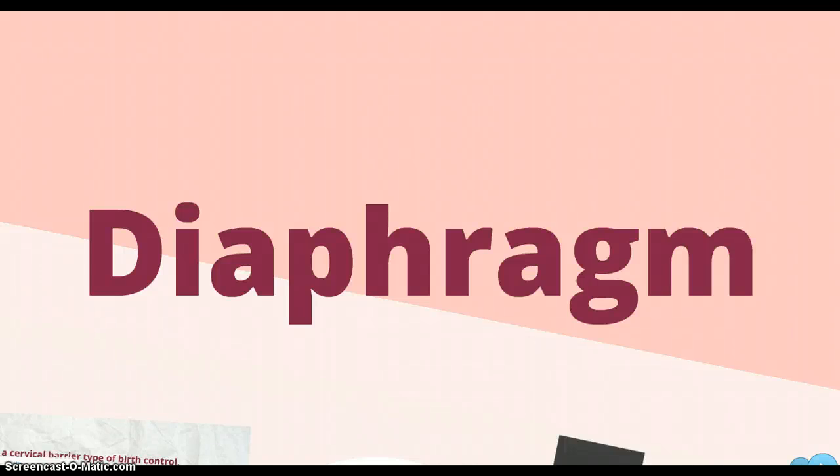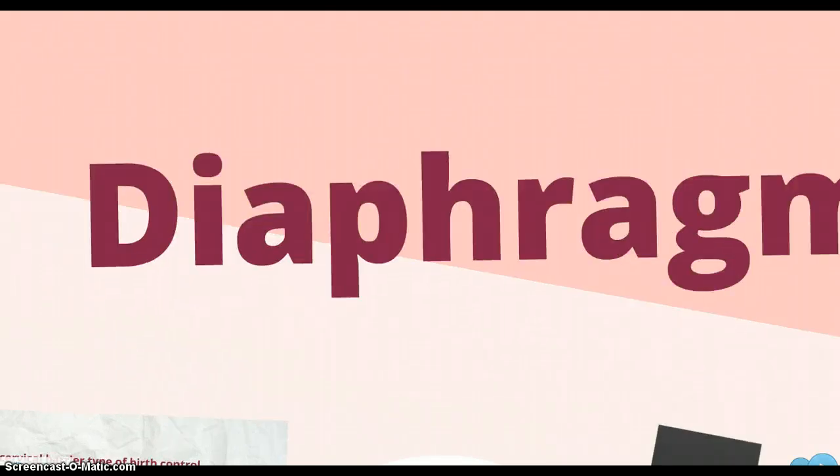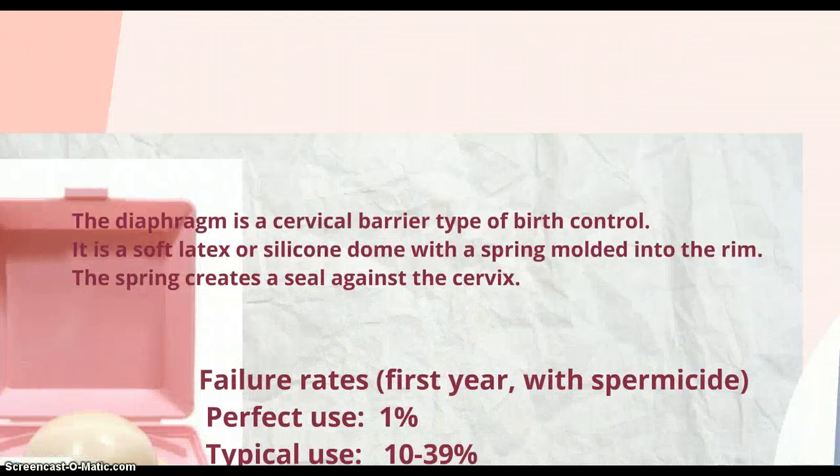The type of contraceptive I'm going to talk about is a diaphragm. The diaphragm is a cervical barrier type of birth control. It is a soft latex or silicone dome with a spring molded into the rim. The spring creates a seal against the cervix.